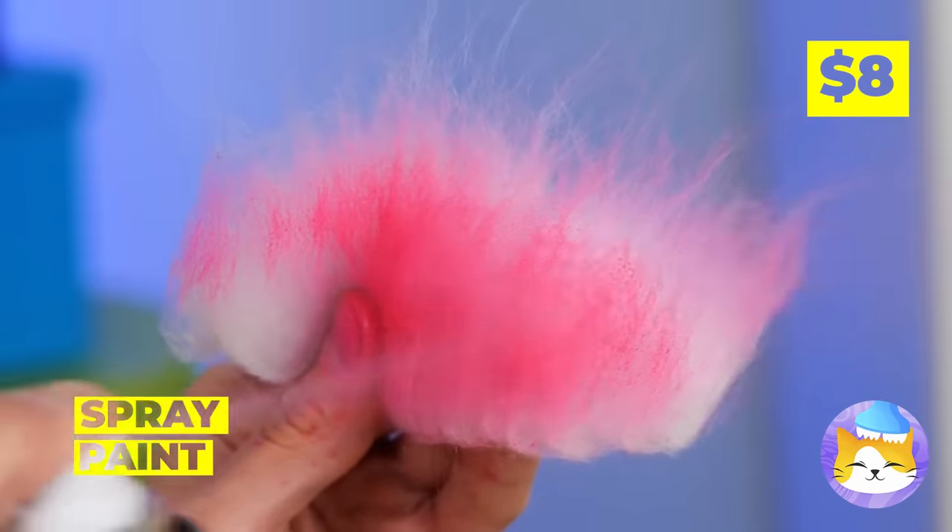Nice pom-pom! Can we borrow it? A few of these will brighten up the doorway. I think kitty wants to help. Maybe not. Either way, this broom is just what we needed.